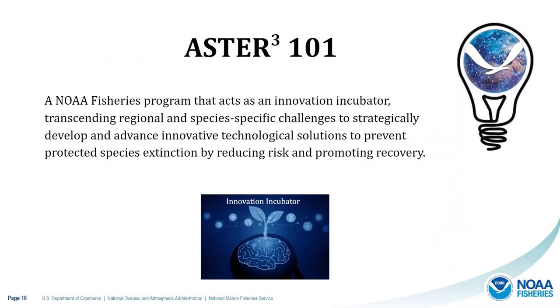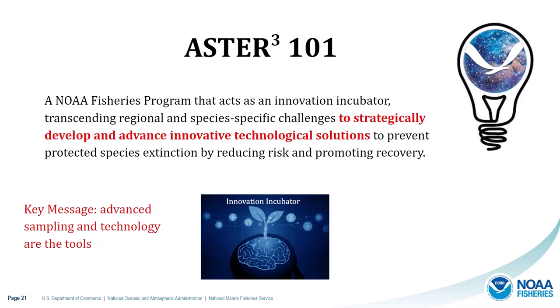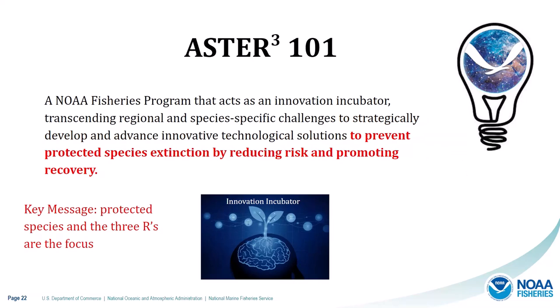ASTR is a NOAA Fisheries program that acts as an innovation incubator — a place to grow innovative ideas — transcending regional and species-specific challenges to collaboratively address shared challenges across species. It strategically develops and advances innovative technological solutions, where advanced sampling and technology are the tools. The focus is on preventing species extinction by reducing risk and promoting recovery — the three R's.